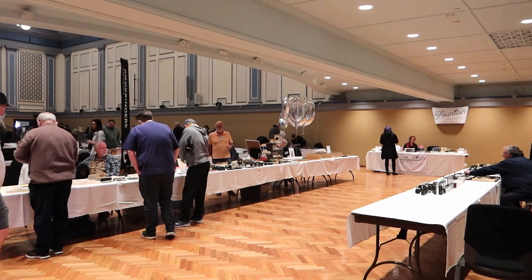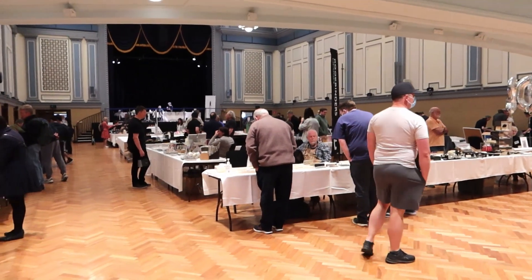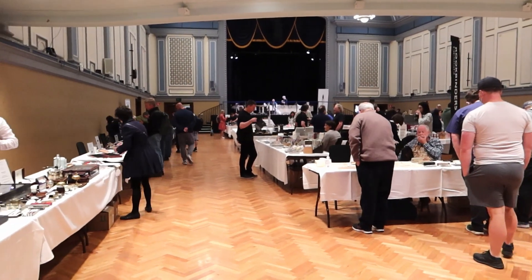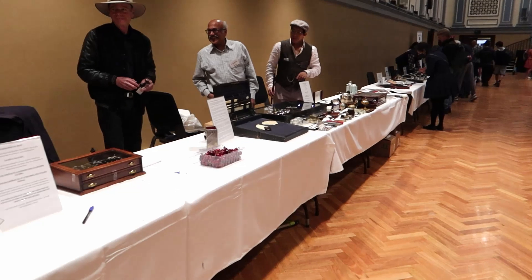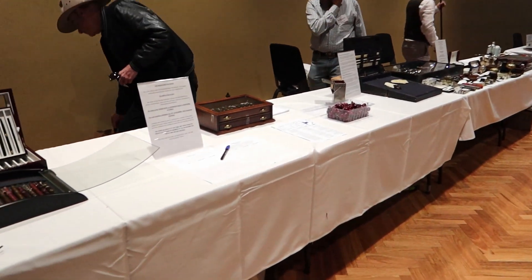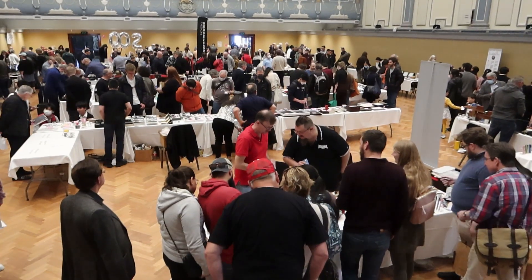We were there on opening, of course, so there weren't too many people to begin with, although there was already a crowd building and the whole floor was set up with all sorts of different displays of pens and inks. We will get to that in more detail soon — I just thought I'd show you a few wide shots of the place first.